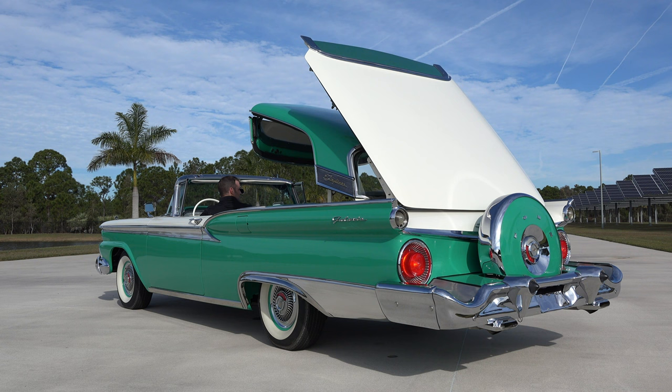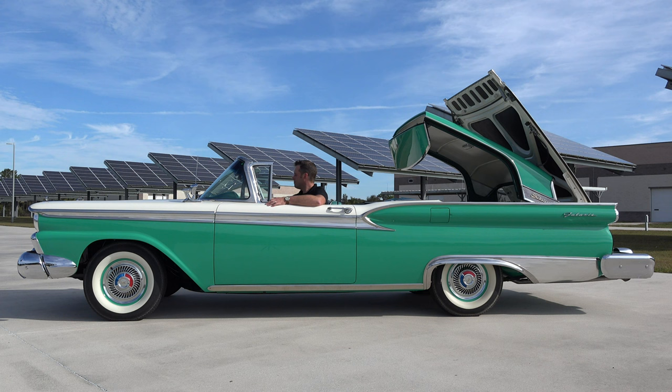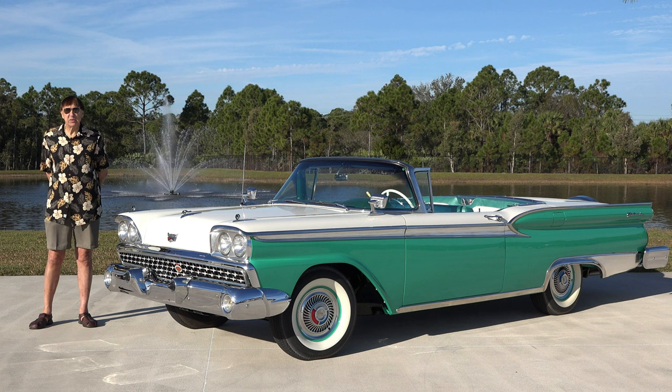Ford Motor Company was the first manufacturer to mass produce a retractable hardtop convertible. When I say mass produced, that means it was produced in quantities of a thousand vehicles or more in total.